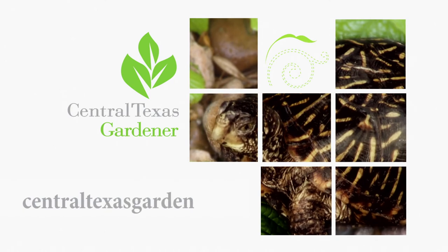We'd love to hear from you. Visit centraltexasgardener.org to send us your stories, pictures, and questions.